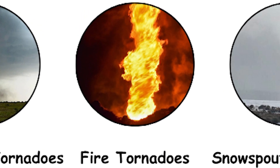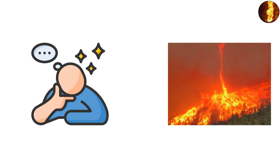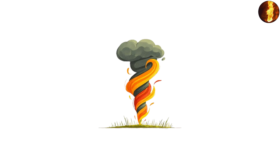Fire Tornadoes: When Flames Become a Twister. Imagine a wildfire so intense that it creates its own tornado. That's not a movie scene — it's real science. Fire tornadoes, or firenadoes, happen when rising columns of hot air from a blaze begin to spin rapidly, sucking flames, ash, and debris into a rotating vortex.